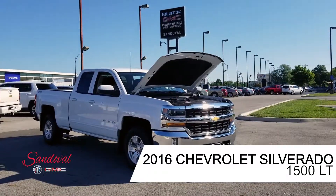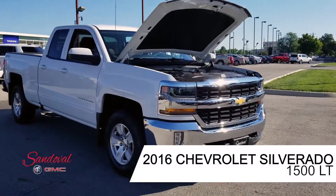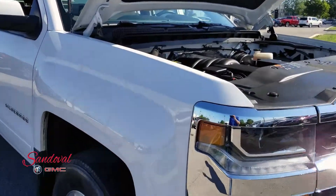Hey Internet, Jeremy here at Sandoval Buick GMC with your walk around. Today I have this 2016 Chevy Silverado. It's an LTZ model in the white paint job.